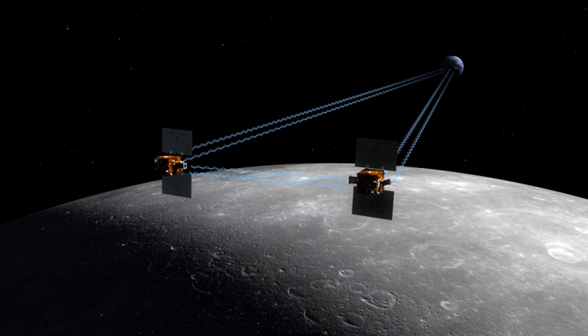The spacecraft instruments included the Ka-band Lunar Gravity Ranging System, derived from the Gravity Recovery and Climate Experiment instrument — 90% of the GRACE software was reused for GRAIL. Additional instruments included a Radio Science Beacon and the Moon Knowledge Acquired by Middle School Students (MoonKAM) system, which consisted of a digital video controller and four camera heads.